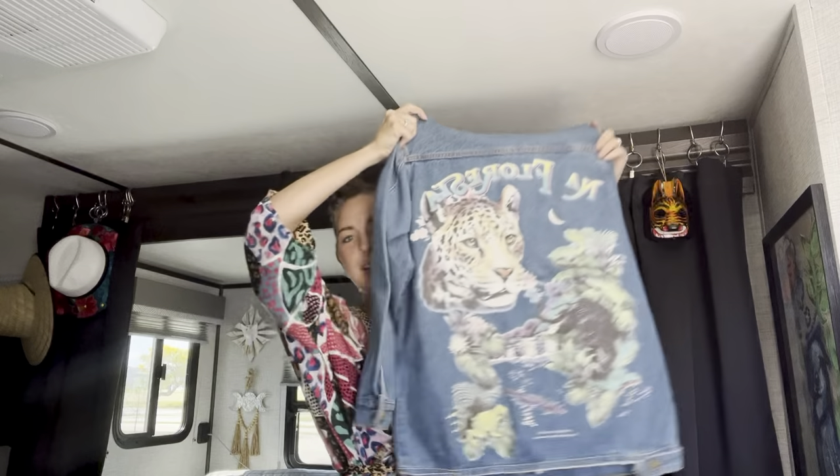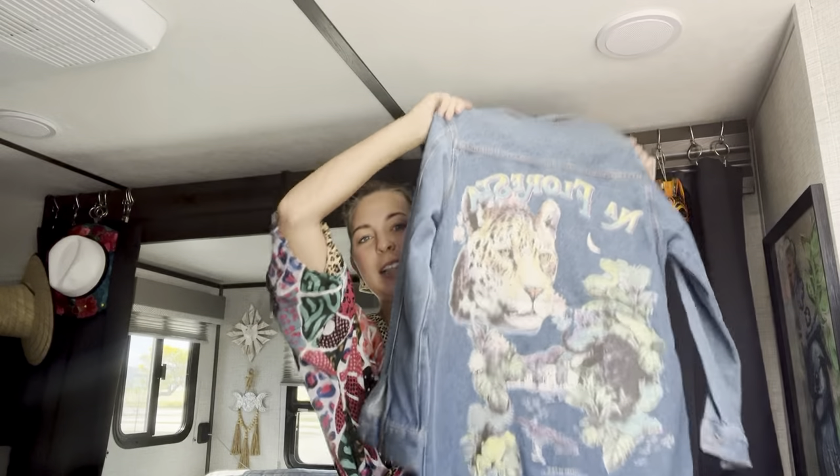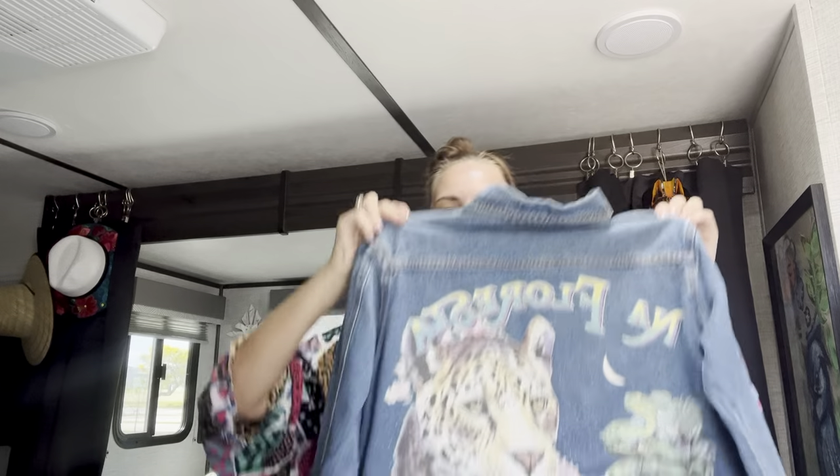The weather is supposed to be like 60 degrees in the morning and evening and then like 85 during the day. So I will be packing my favorite most loved jean jacket from Farm Rio in Brazil. I actually bought this when we went for our Brazil wedding reception, so I've had this for almost four years. It is my most loved, most favorite jean jacket — I love the boxy but not wide fit, the fun print, and it is so worn in.